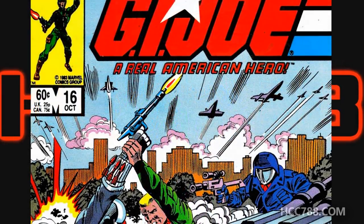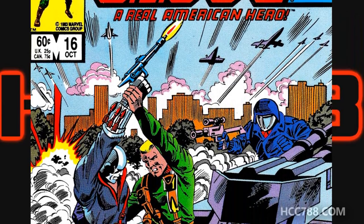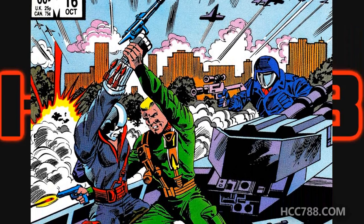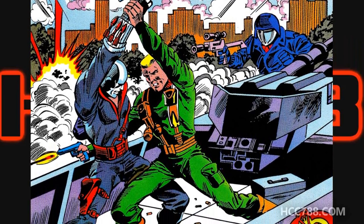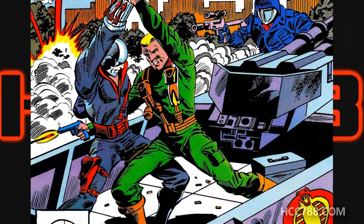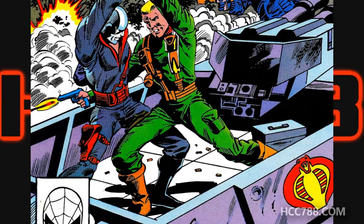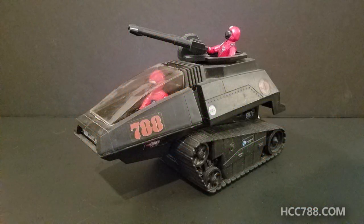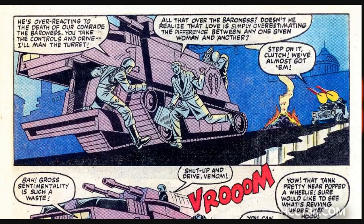The cover shows Hawk and Destro battling on the back of a Hiss tank, with Cobra Commander aiming a gun at Hawk's back. In the background, we have a cityscape and some jets flying over. This is a pretty good cover with lots of action, but it does have a few oddities. This tank doesn't look very much like a Hiss tank — it has a lot of space behind the turret, enough space for two people to stand, and as we know, the Hiss tank did not have that. In the interior artwork, the Hiss tank also has a different design.